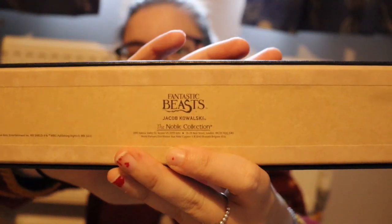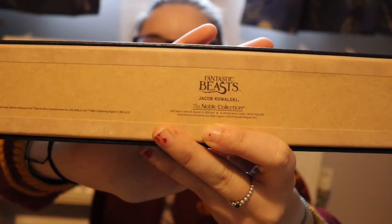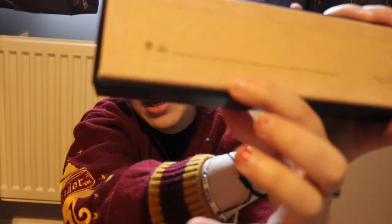Because this is a Secrets of Dumbledore designed box, those ones may come exactly like this. I will put Noble Collection's link down below so you can check it out for yourself. At the bottom of the box it gives you all the copyright information — it says Jacob Kowalski, Fantastic Beasts, Noble Collection, and it's got the Warner Brothers copyright information on it as well.